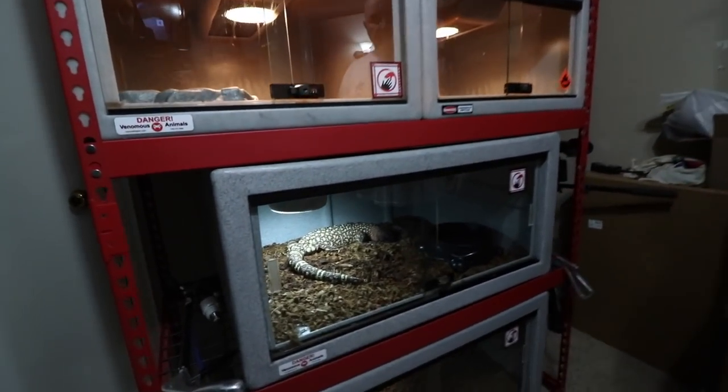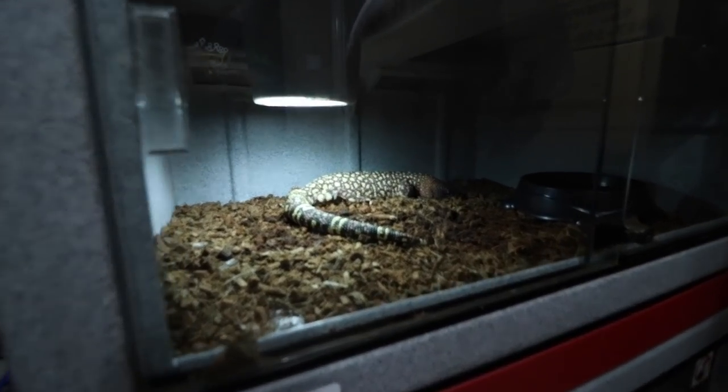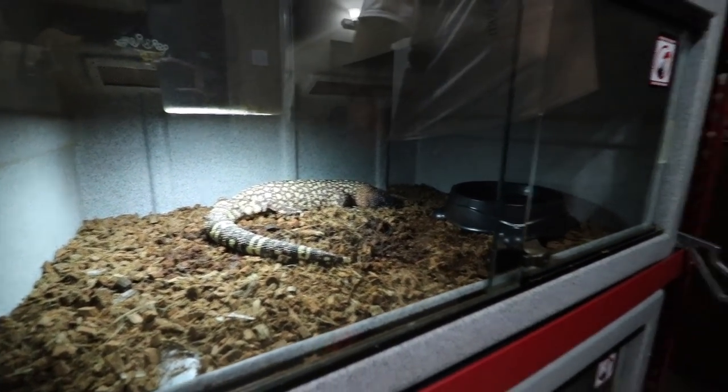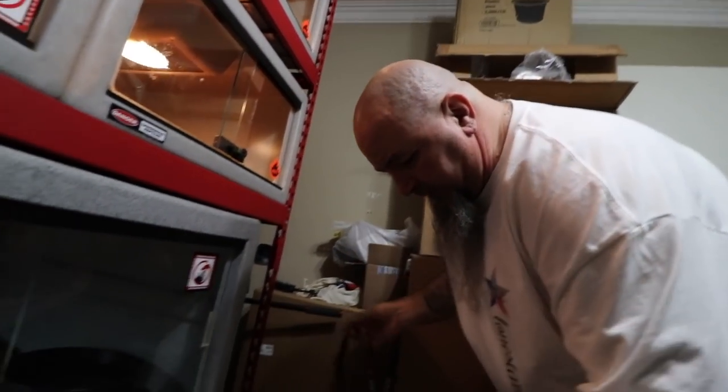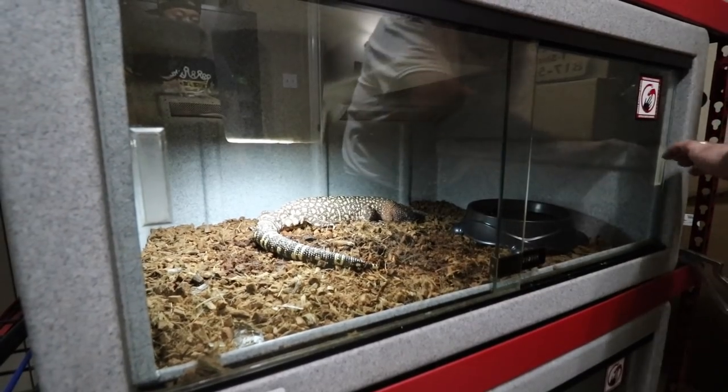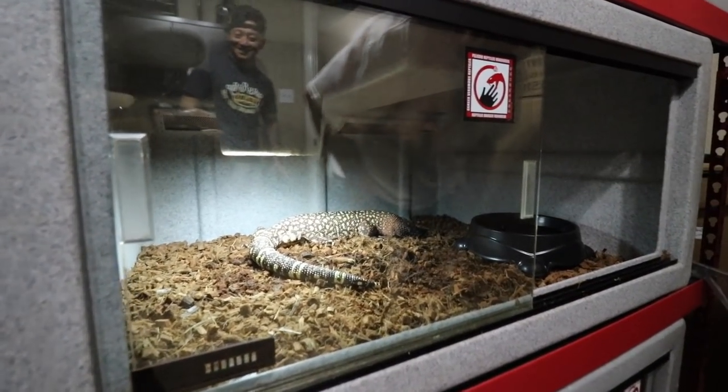Who's this big guy right here? This is my beaded lizard — he's full-grown. Are you really going to take him out right now? Absolutely. He's a little cantankerous so...